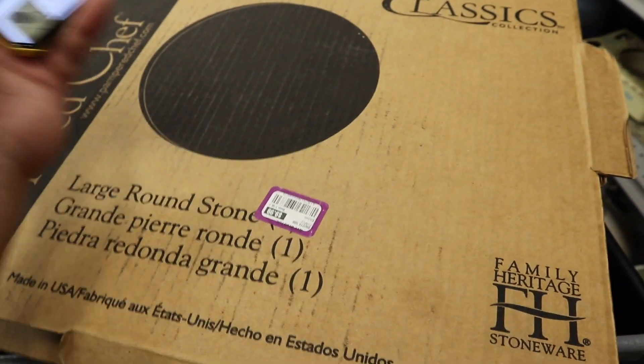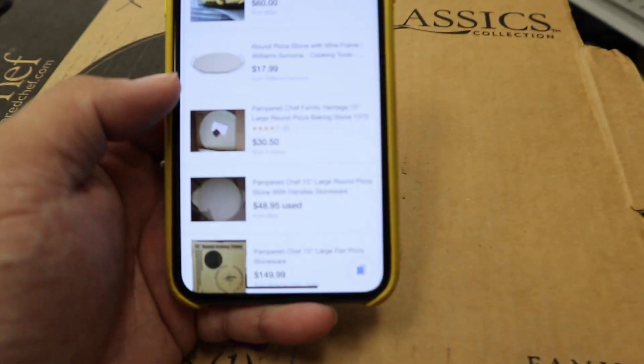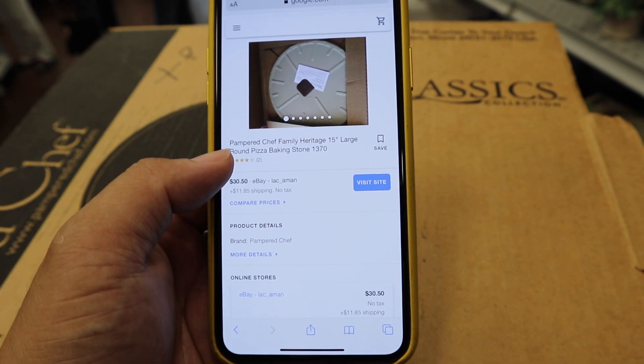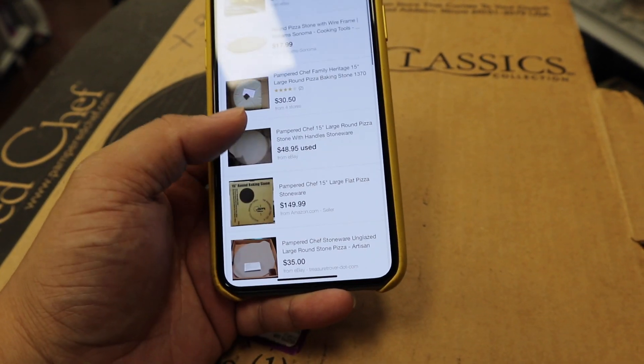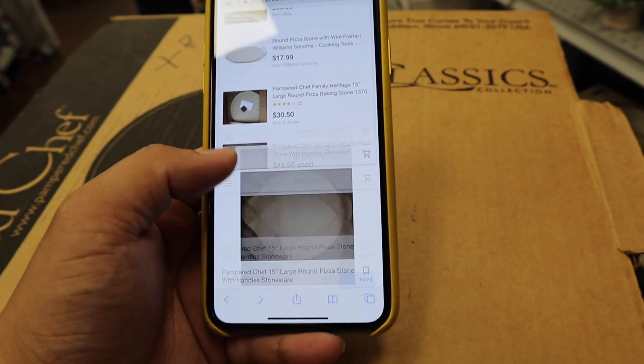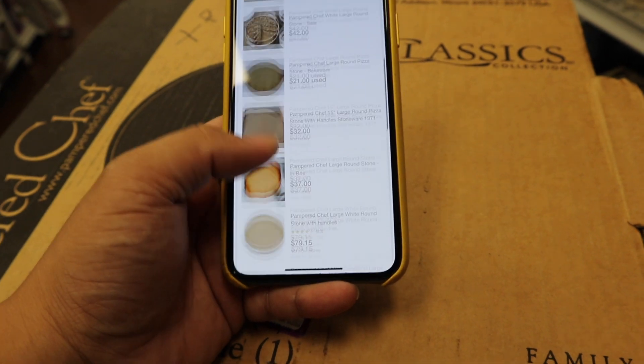I found this brand new Pampered Chef large round pizza stone — one here for $30.50 on eBay. I guess this is like the newer style that has little handheld things on the sides.